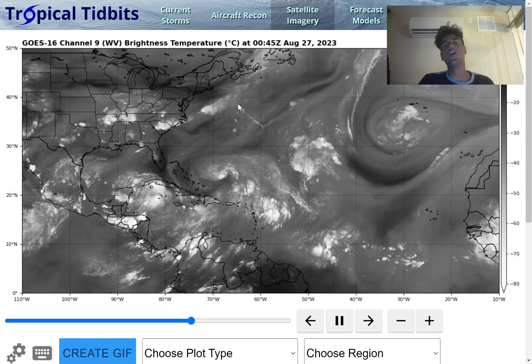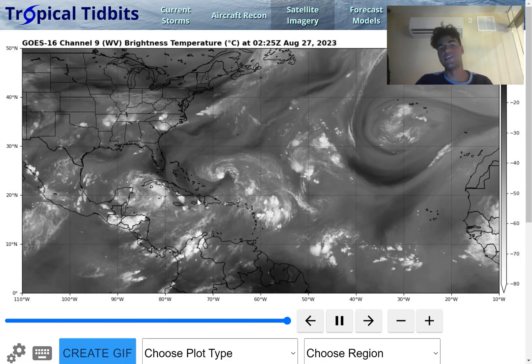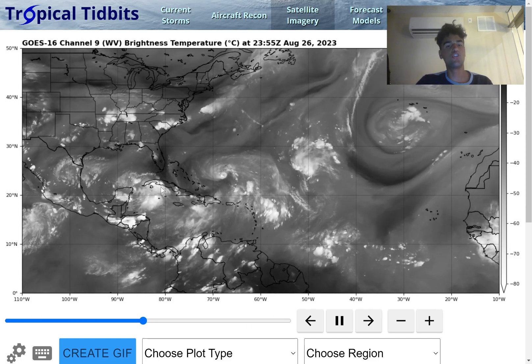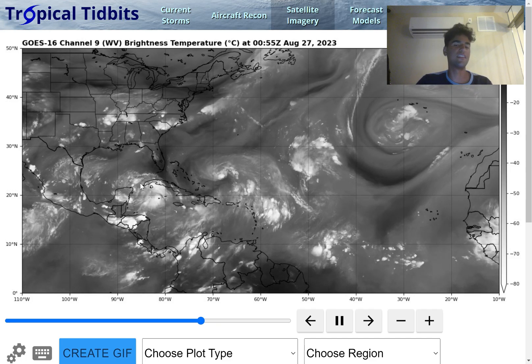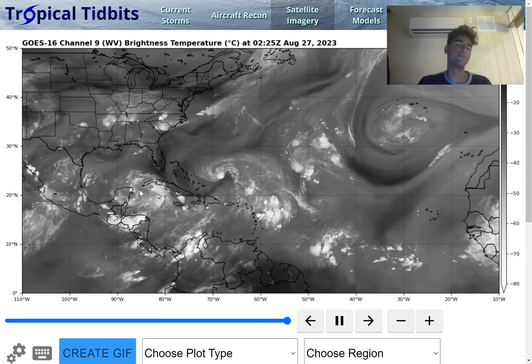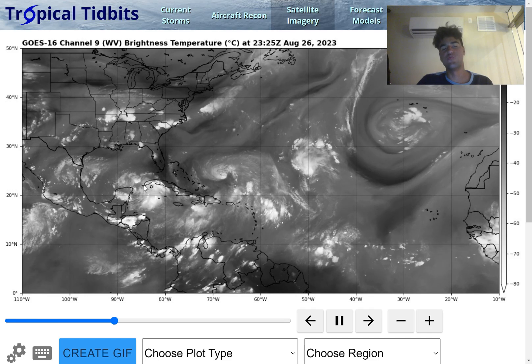Here are the overall compositions of these tropical disturbances as of right now. Here is Tropical Depression 10, and we do see there's a pretty large area of convection going around the center of circulation. However, there isn't a ton of blow-up of convective activity near the center of circulation — more of that convective activity is just on the outside.